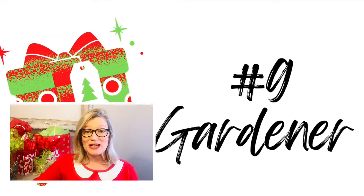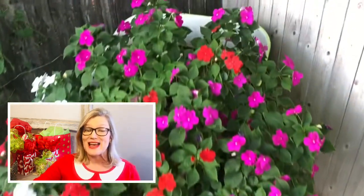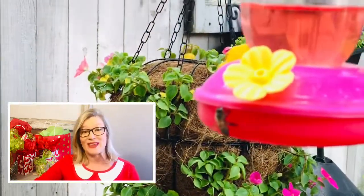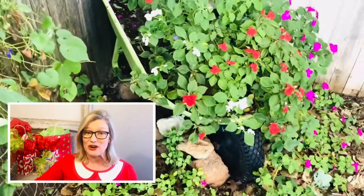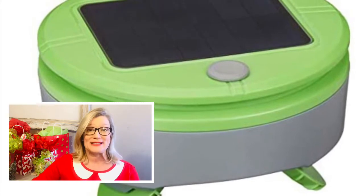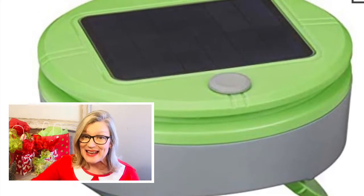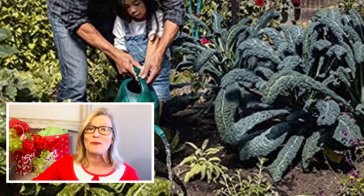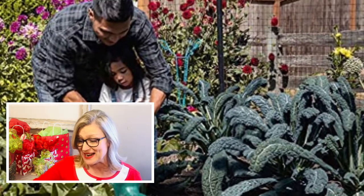If you've been watching my channel for a while, you know that I love to garden in my backyard, especially from seeds. What do gardeners do in the off-season when things are cold? We plan our gardens for next year. So I guarantee if you have a gardener and it's too cold for them to garden right now, they will still love these gifts. Similar to a Roomba but for weeds in the garden — I've never seen anything like it. It looks like it works really well, and any gardener would at least be very intrigued with this item.